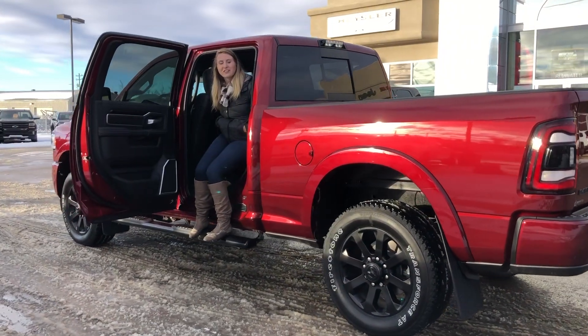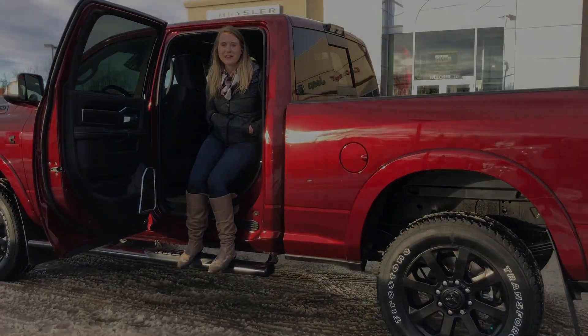If you're interested in 30-plus pictures and pricing of this truck, click the link below or give us a call at 780-942-3629.